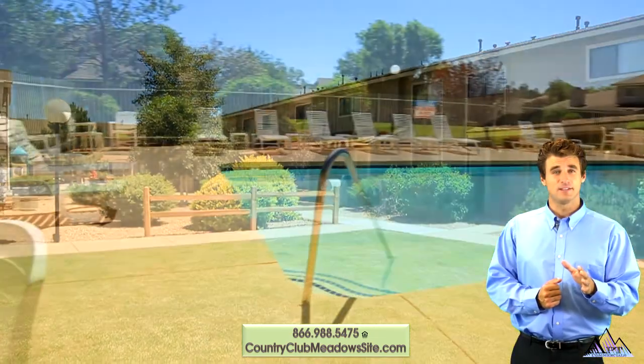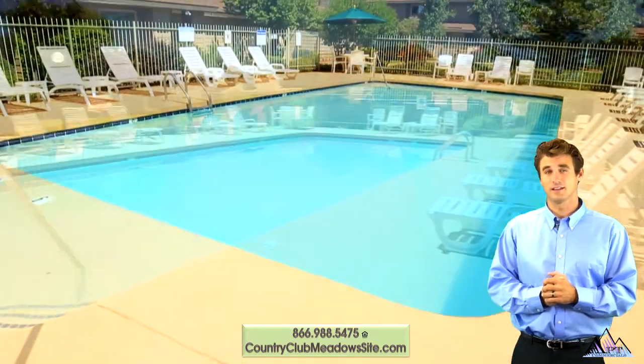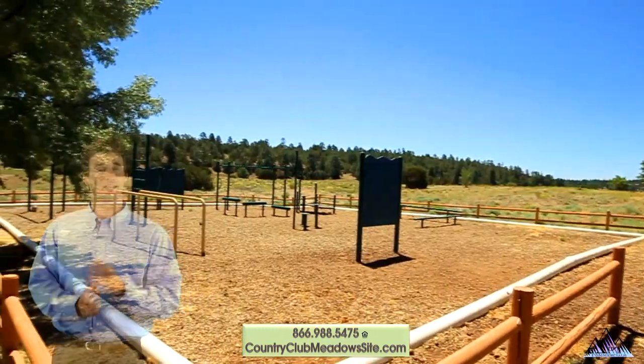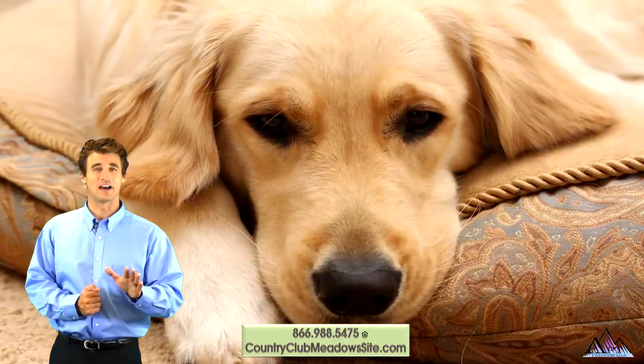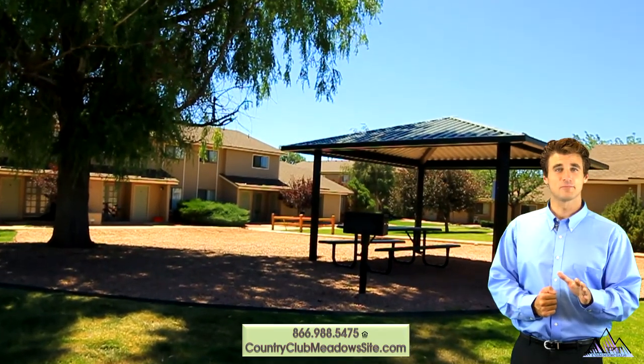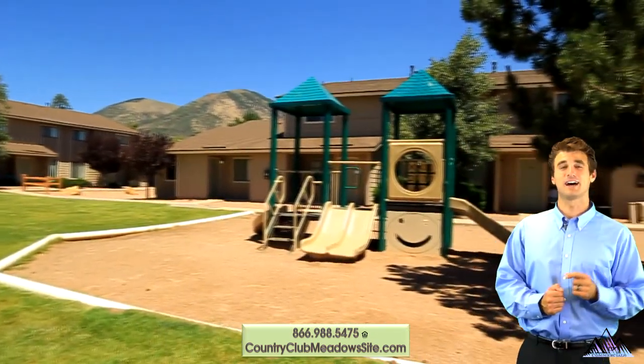In the summertime, nothing is better than taking a cool dip in the refreshing swimming pool or sunning in a chaise lounge. Get a crisp morning workout in the outdoor fitness course, or let your dog get their own workout in the enclosed dog park. Grill some steaks in the barbecue pavilion and picnic area, or enjoy some fun in one of the tot lots.